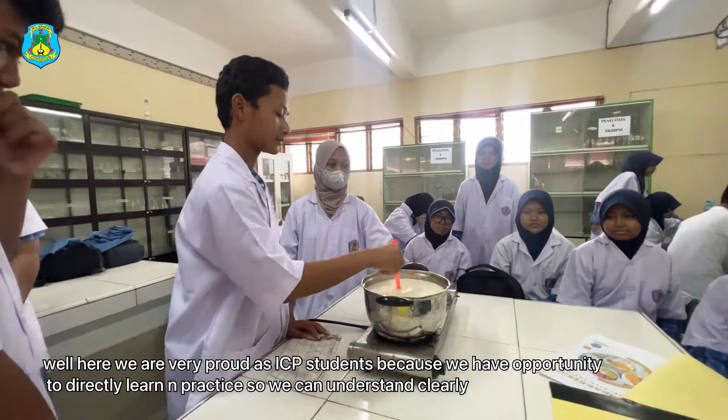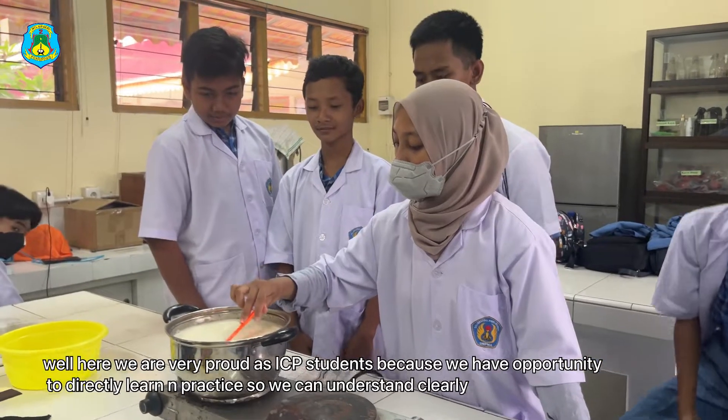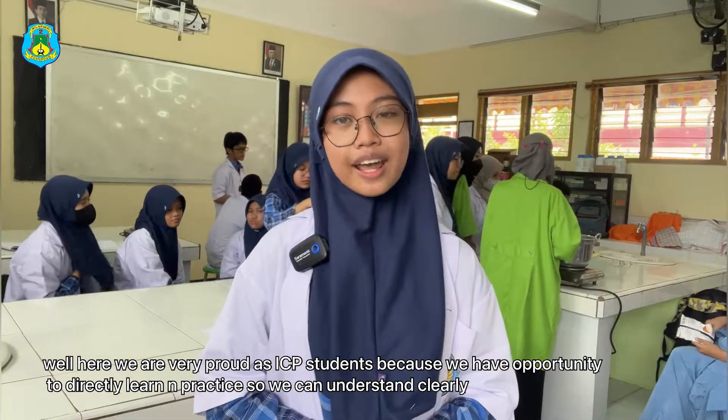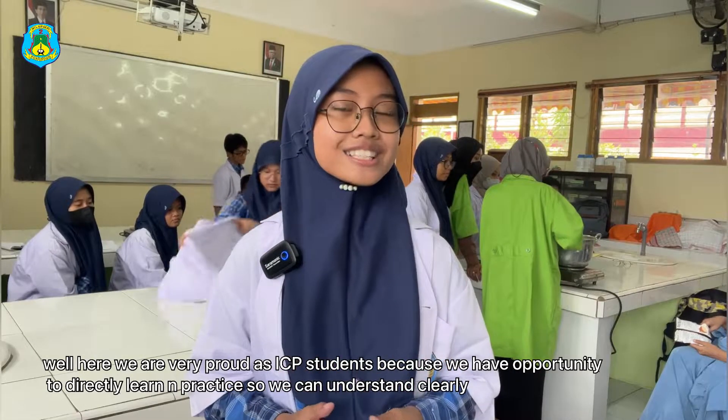Here we are as ICP students, very proud because we have the opportunity to directly learn and practice, so we can understand clearly.